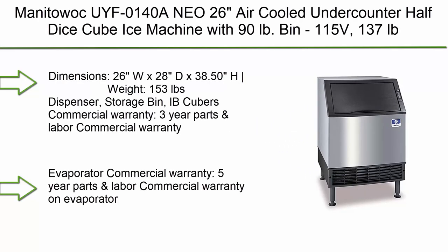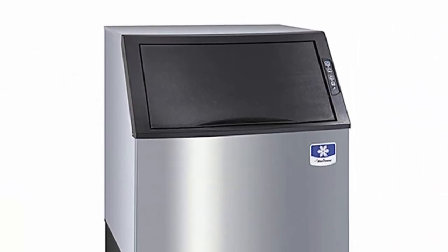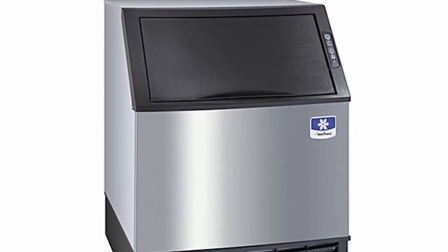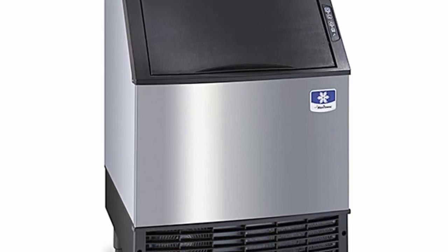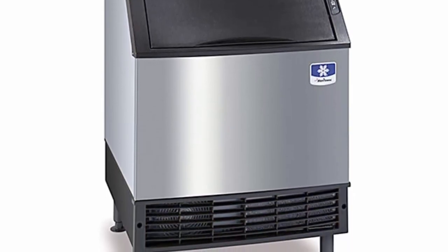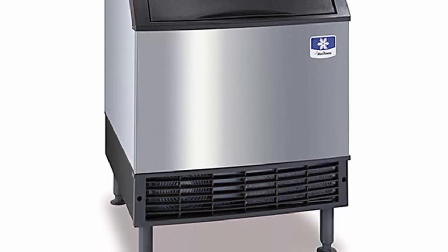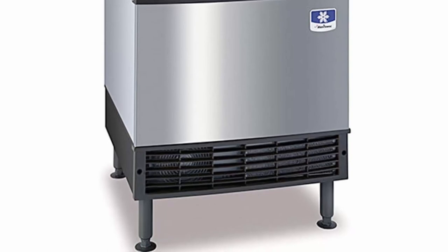Top 1: Manitowoc IFE0140A NEO 26 air-cooled under-counter half-dice cube ice machine with 90 lb. Bin, 115V, 137 pounds. Dimensions: 26W x 28D x 38.5H inches. IB Cubers commercial warranty: 3-year parts and labor; evaporator commercial warranty: 5-year parts and labor; compressor commercial warranty: 5-year parts and 3-year labor. Voltage: 115V, 1 PH, 5.0 amps, 6-foot cord with NEMA 5-15P. Self-contained.